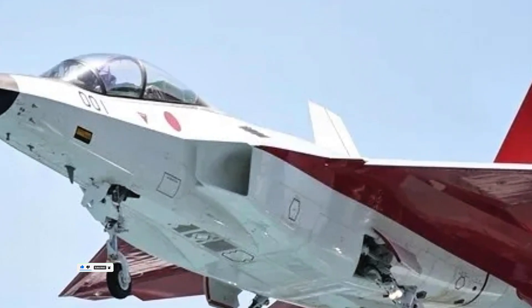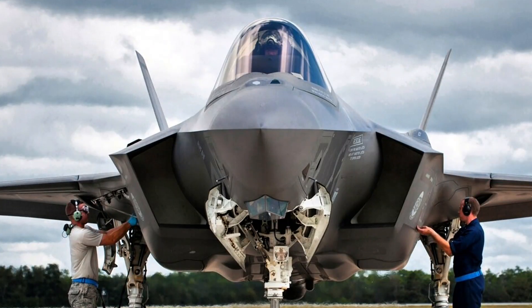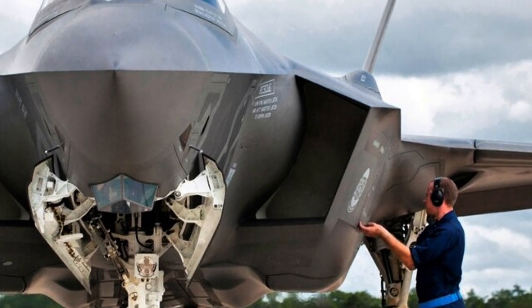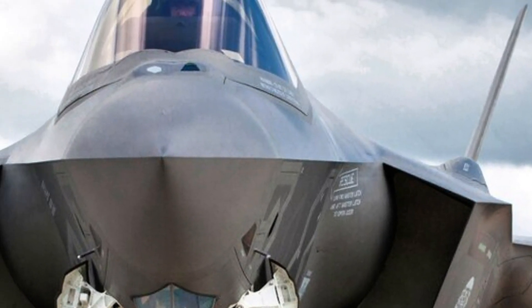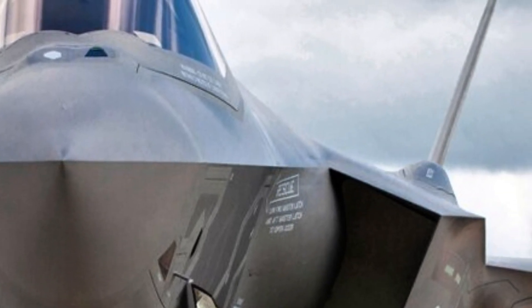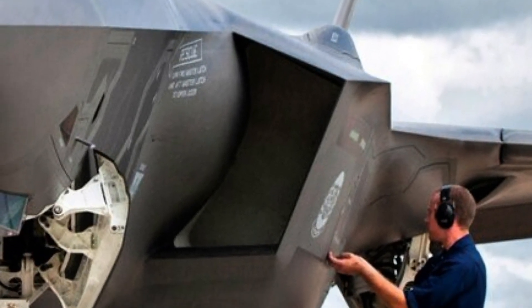So why didn't the YF-23 become America's new stealth fighter? The answer lies in practicality and politics. While the YF-23 was faster and stealthier, the Air Force chose the YF-22 for production because it was seen as more maneuverable and easier to maintain.